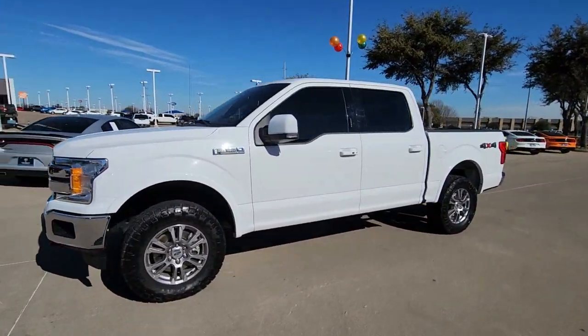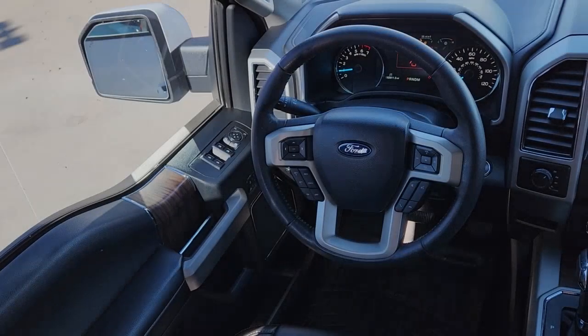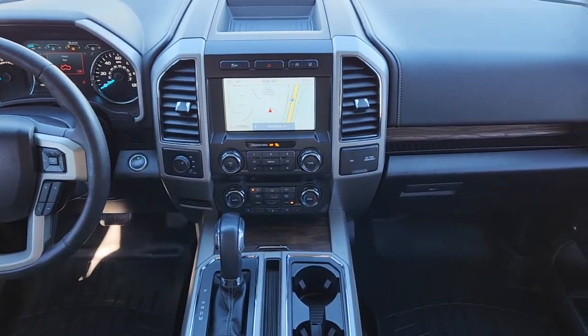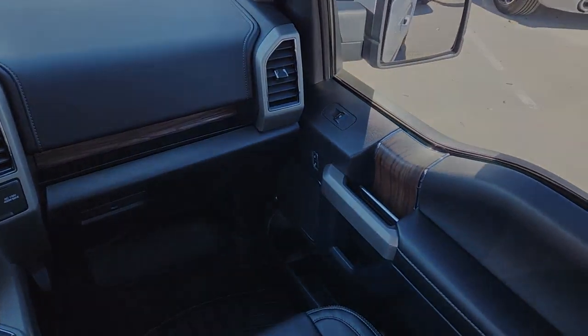The following are some of this vehicle's highlighted options: navigation system, keyless entry, satellite radio, fog lamps, 4x4, premium sound system, remote engine start, backup camera, power passenger seat, and heated mirrors.